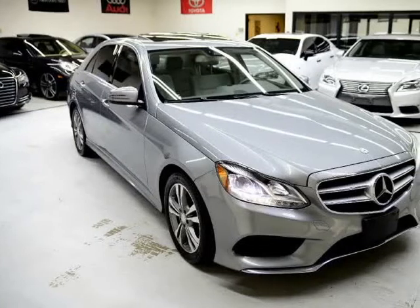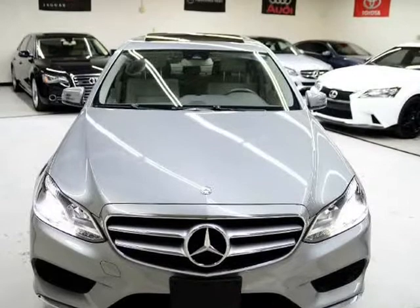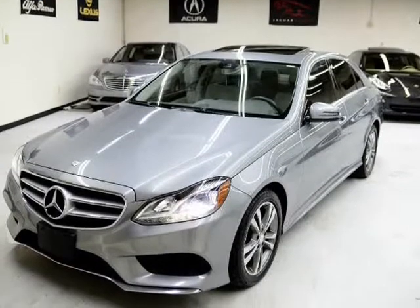This 2014 Mercedes E-Class is brought to you by Sport Motor Cars. Thank you for visiting another one of Sport Motor Cars and M's Exclusive Listings.